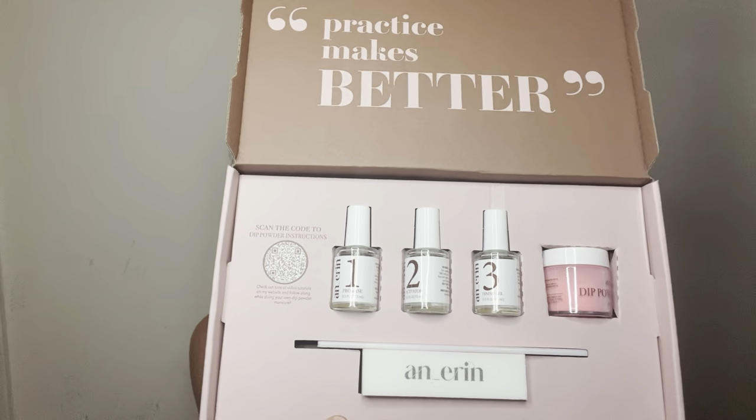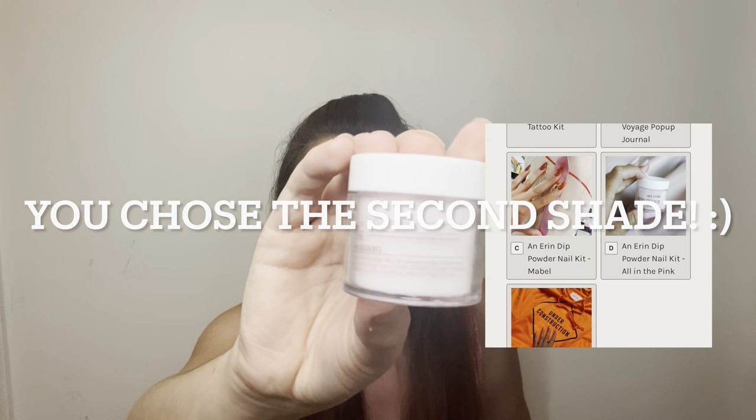The kit really has everything you need, which I love, because if you just received the dip powder without the activator, base, or finishing gel, you wouldn't be able to do your nails. The shade is Under Construction, a nice pretty pink, and they also included Barely There Pink, a very subtle baby pink. I usually use Revel Nail so it'll be interesting to compare. Nail polish doesn't tend to last long on my fingernails, so I want to see which brand actually holds up better.